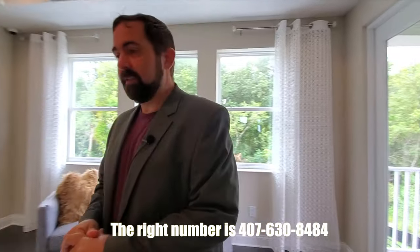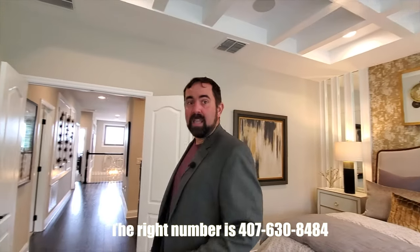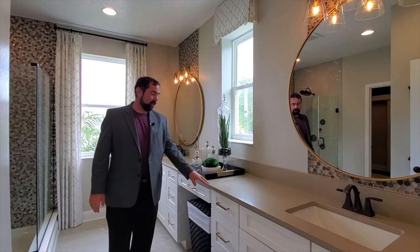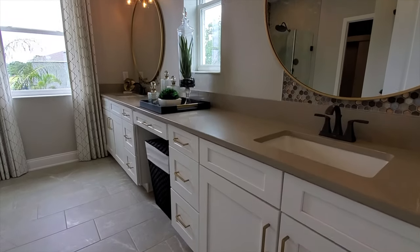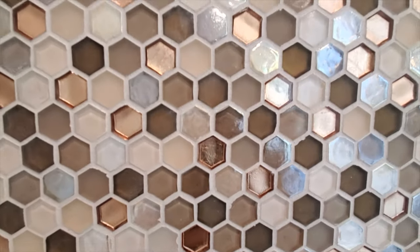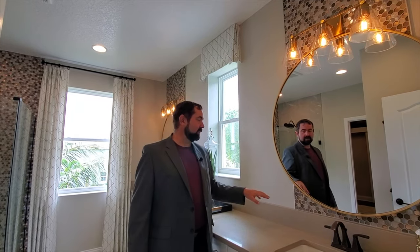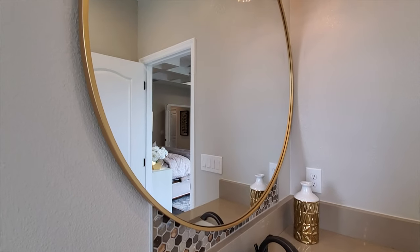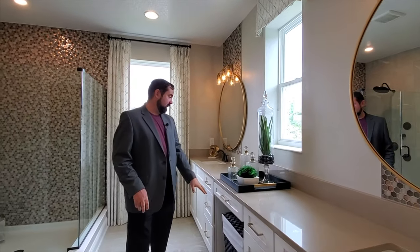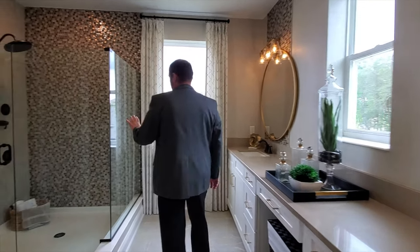If you are interested in buying or selling a home in Florida, make sure you give me a call. My direct number is 407-630-8484. I'll be more than happy to talk to you about the different areas in Florida and which area works best for you, and find you the best realtor in that area if I don't work that area. Now let's show you the primary bathroom. As we come in here, we have some really nice tile work and countertops. The tile work is hexagon tile that sort of matches the kitchen as far as the colors go — coppers, browns, and pearl colors going all the way up to the ceiling — with a really nice mirror that's got a brass outline and brass light fixtures above.